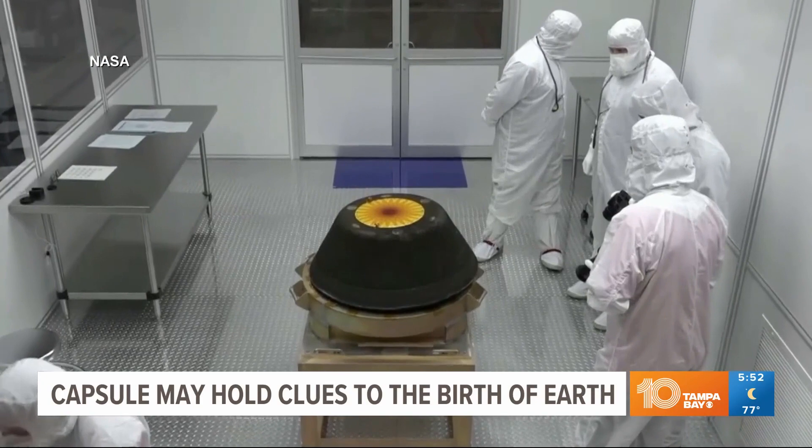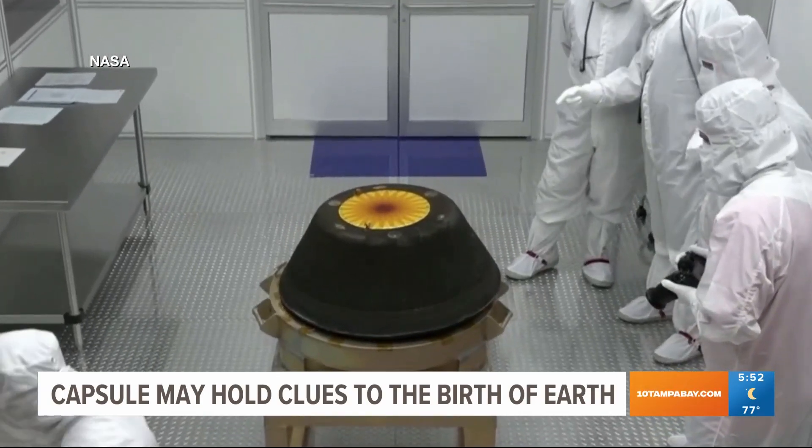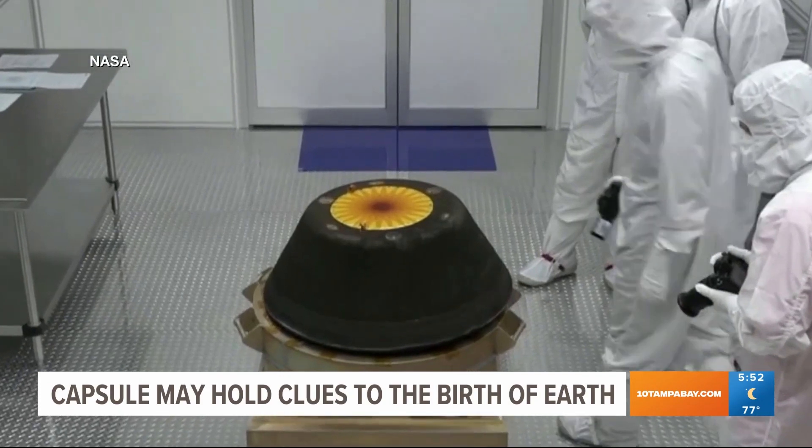Because they are pristine examples of planetary building blocks, we want to study them because they're going to tell us a lot about how the Earth and all of the planets in our solar system were formed. Since the capsule was intact, it's likely the four-and-a-half-billion-year-old asteroid pieces were free of contamination, making them perfect specimens to study.